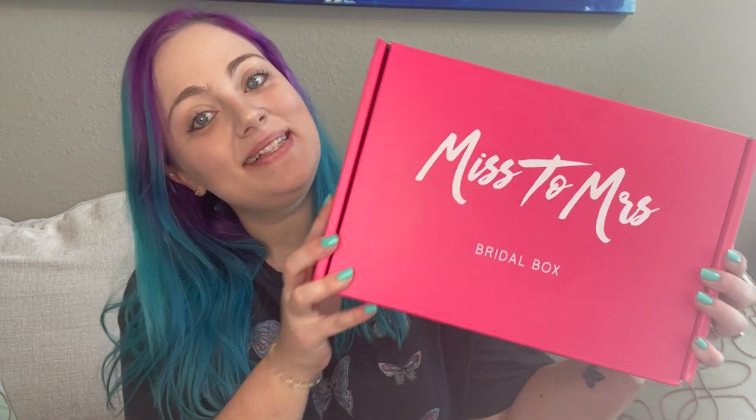Welcome back to my channel! Today I'm doing another Miss to Mrs box — the bridal box. I know I just recently did one of these videos, but Lance and I are actually getting ready to go to Vegas in like 20 minutes, and I figured maybe there would be something in here that would help us while we're there looking at wedding venues. So without further ado, let's get into it.